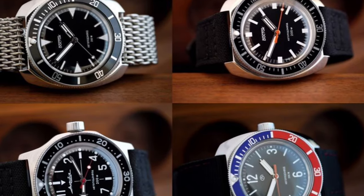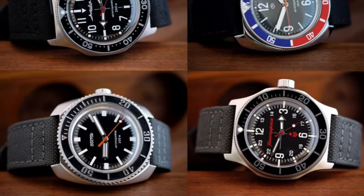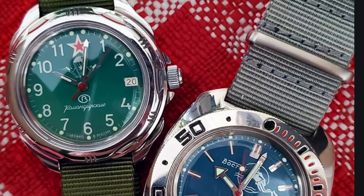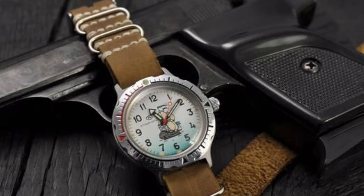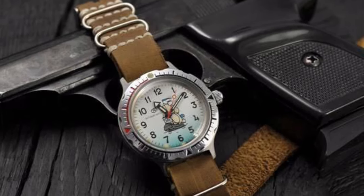The Vostok brand offers a wide range of good quality timepieces, with the most popular being the Amphibia and Komandarski. The overall theme of these pieces is very militaristic as they share inspiration from the Soviet Red Army and different warlike designs. This can definitely be seen with the Komandarski as it provides a tough and industrial exterior which is influenced by the military.